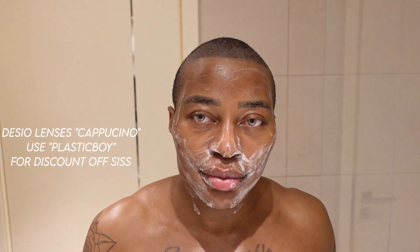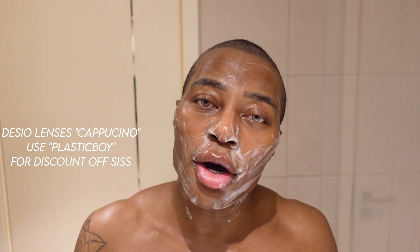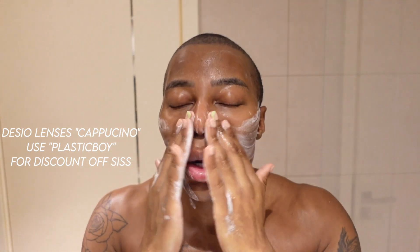I wet my face and do about one or two pumps, lower it from my hand, and cleanse for maybe 60 to 90 seconds depending on time — kind of like someone's giving me a facial. By the way, I've got my contact lenses in. These are Desio in the shade Cappuccino. I do have a discount code in the description box.